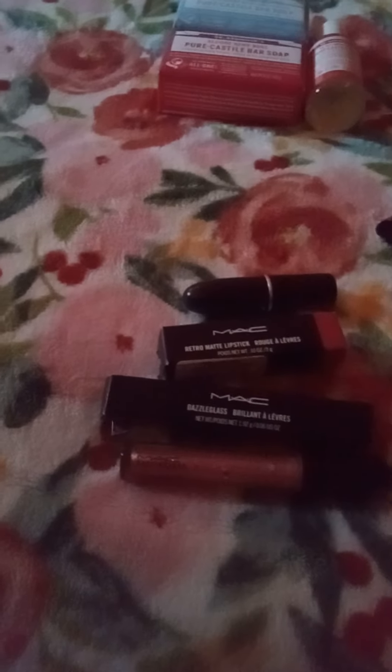I also got the classic bullet lipstick in MAC's Retro Matte formula in the color All Fired Up. It's kind of like a pink — a neon, almost Barbie pink — and very very matte, kind of like the matte you'd find in Ruby Woo. Most people are familiar with Ruby Woo — it's the same formula, that ultra matte they call Retro Matte.